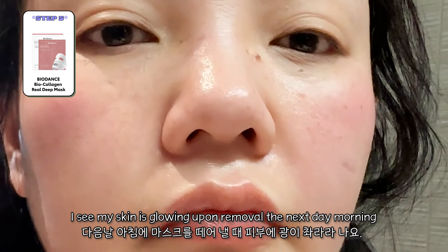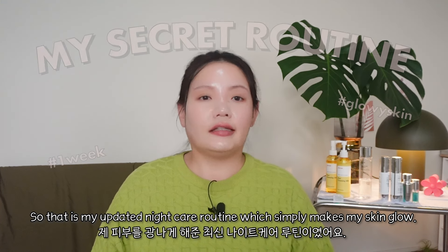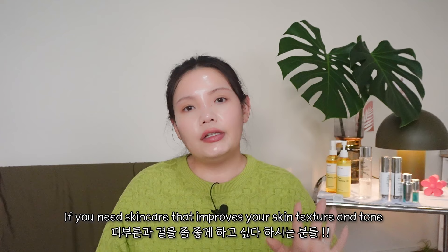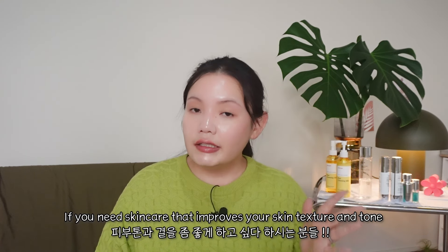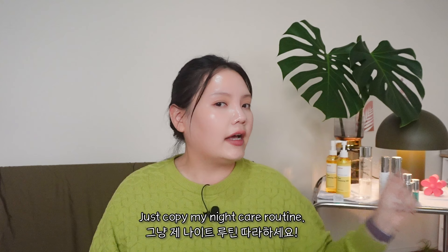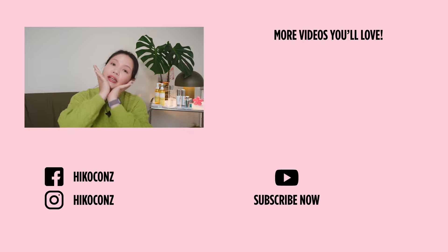I see my skin glowing upon removal the next morning. So that is my updated nightcare routine which simply makes my skin glow. If you need skincare that improves your skin texture and skin tone, just copy my nightcare routine and you can see the difference. Thanks for watching and until next time. Bye, beauties. Let's be pretty.